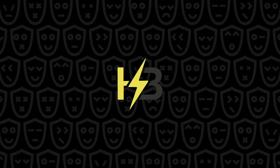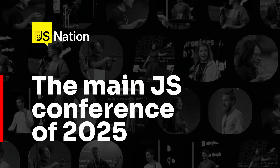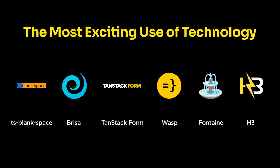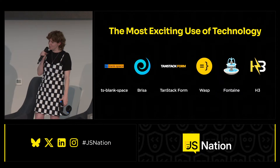H3: a minimal HTTP framework built for high performance and portability. That was a short one — that's just the project. Very cool. Let's see who the winner is in the Most Exciting Use of Technology category.